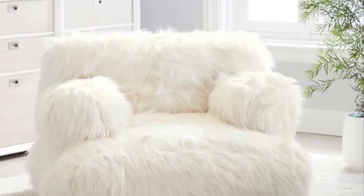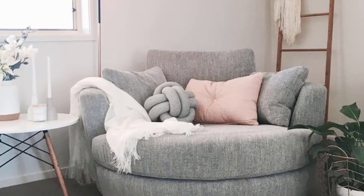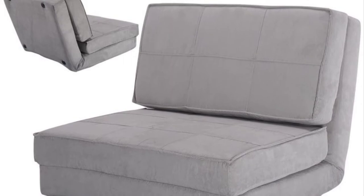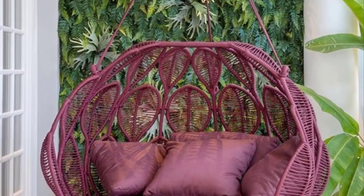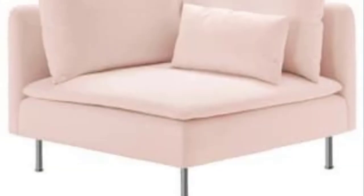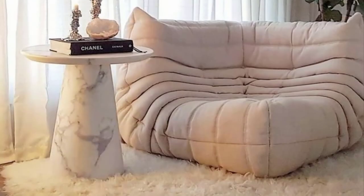Modern style sleeper sofa: of course, sometimes you need something a little bigger than a standard futon. This pull-out sofa offers the comfort of a full-size bed without sacrificing on style.